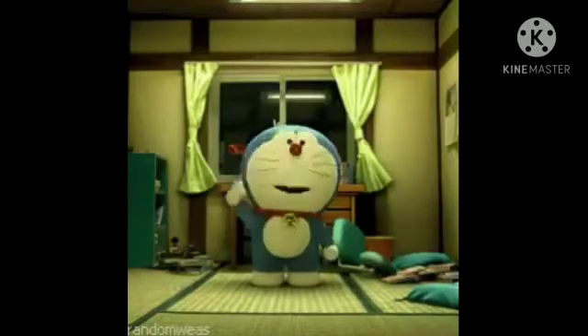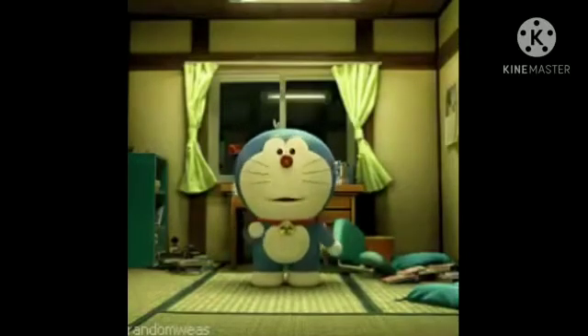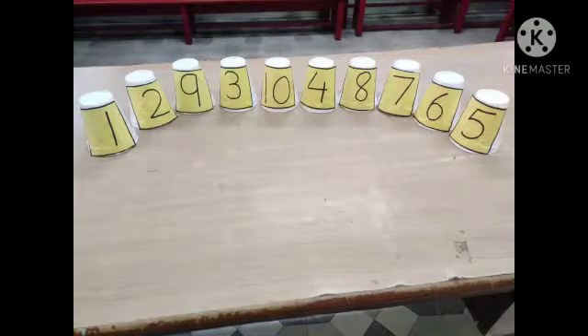The name of the activity is sequencing. See Babies! I have kept some glasses randomly. Now we will keep these glasses in sequence.